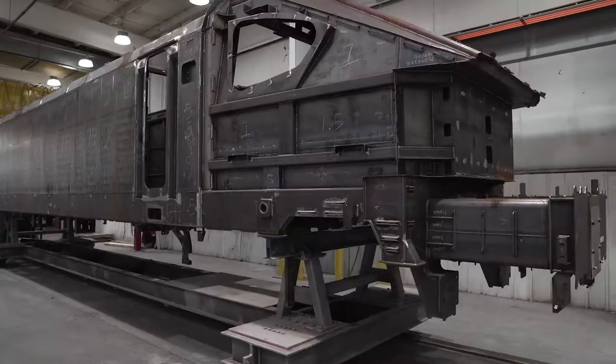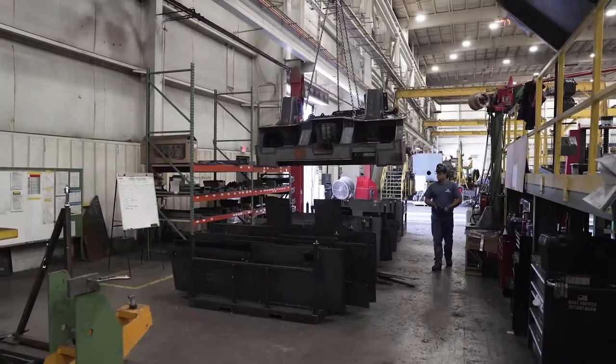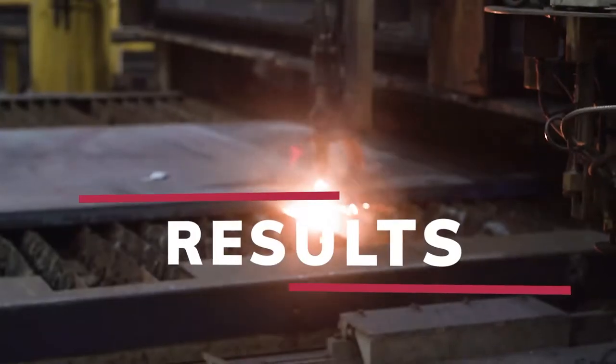For over 50 years, businesses have trusted Merrill with their most complex projects. Every day, our team puts in the work on behalf of global manufacturing firms that chose Merrill because of our reputation and stayed because of our results.